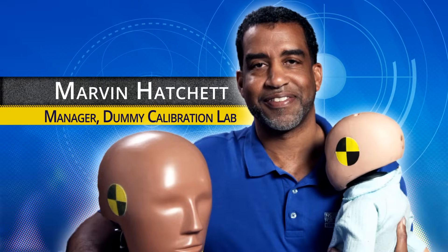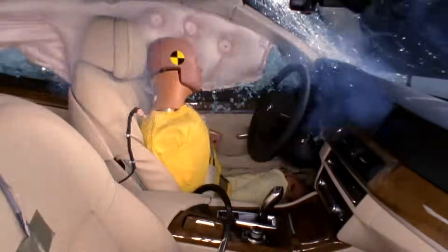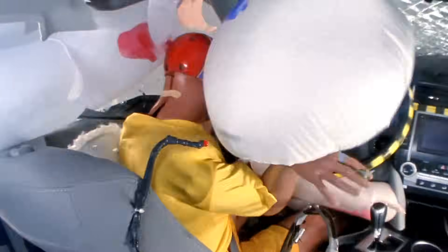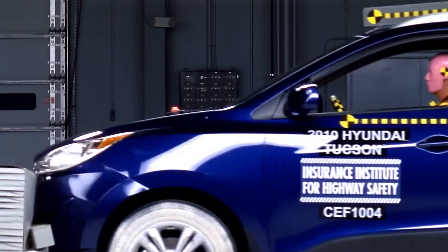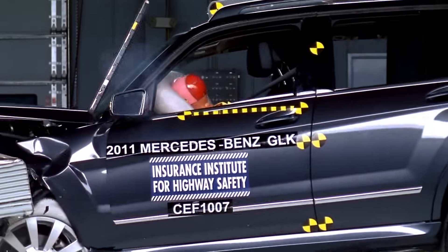I'm Marvin Hatchett. I am the dummy calibration lab manager. My job is to ensure that all crash test dummies are calibrated and ready for testing. The general idea behind a calibration is to ensure that a dummy used at the Institute will react the same way as a dummy used in other test labs. It also gives us repeatability from test to test.